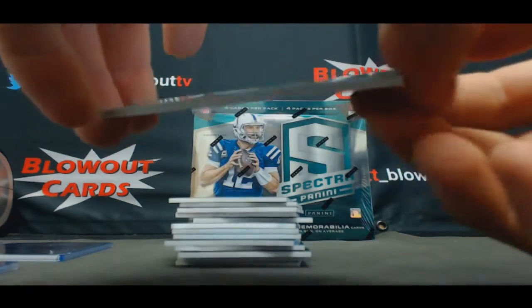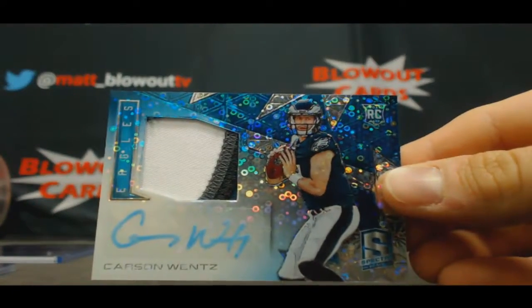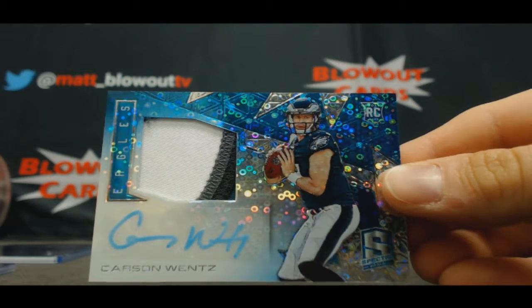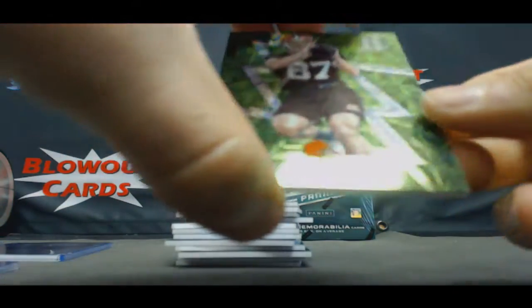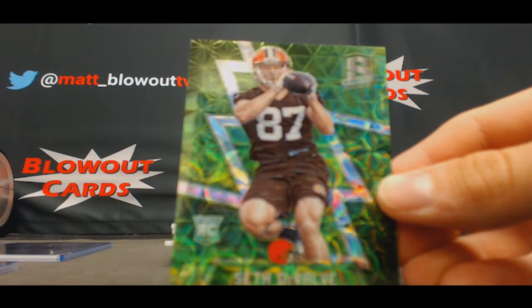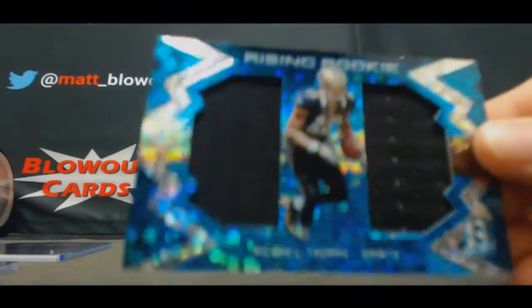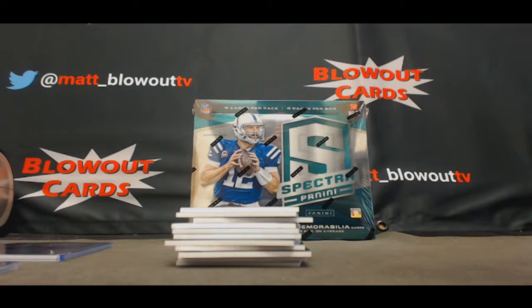Three color rookie patch autograph — how about a little Carson Wentz action! Eagles, NFC East. That one is 47 of 60. The NFC West only has one hit right now too. Seth DiValli rookie for the Browns, number to 25. Dual jersey and Michael Thomas, NFC South, that's number to 99.